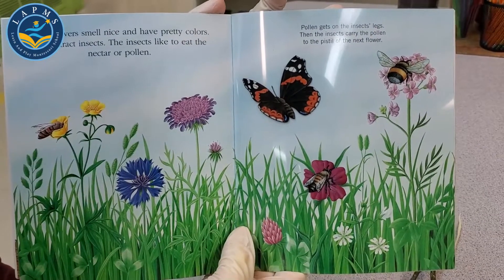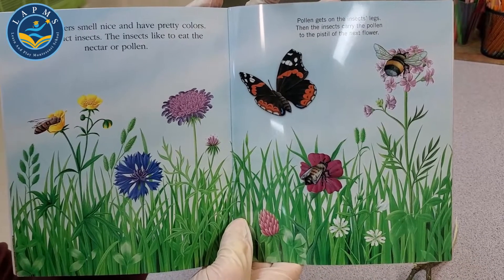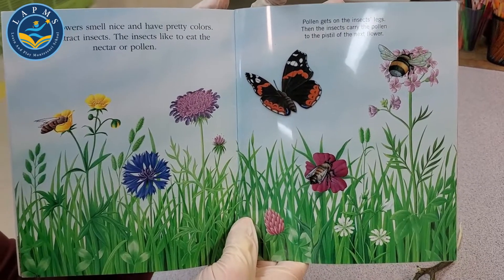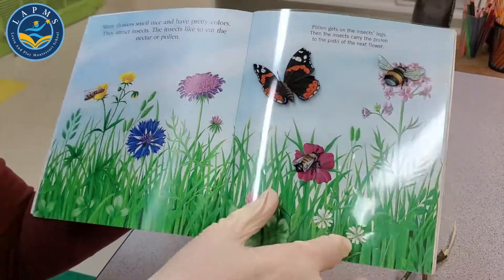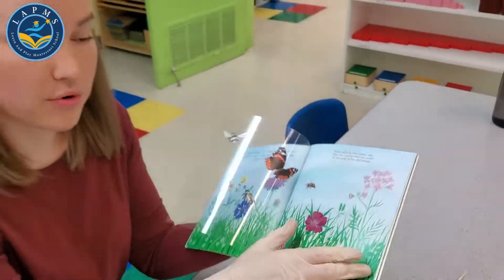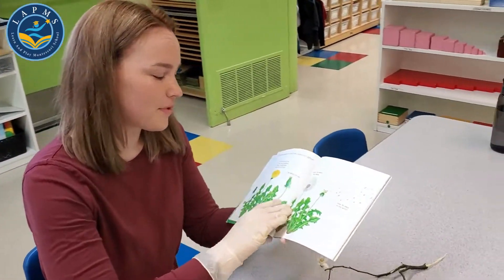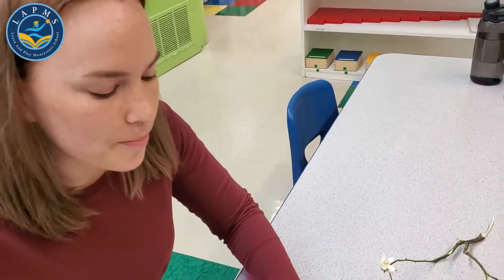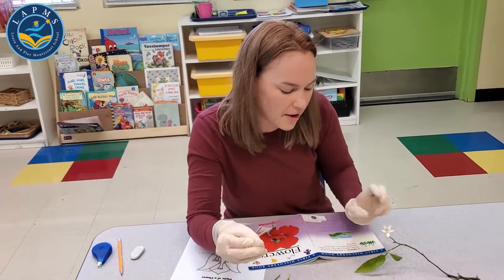The insects like to eat the nectar or the pollen, and the pollen gets on the insects' legs. Then the insect carries the tiny pollen to the pistil of the next flower. Wow, that's amazing — that's how our flowers work. We really count on those little bugs to help us out a lot.